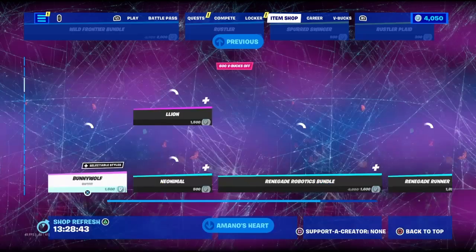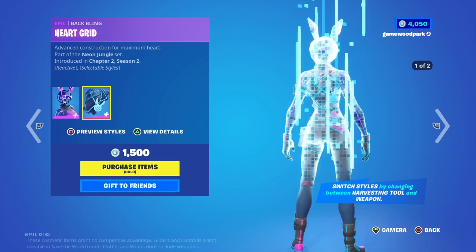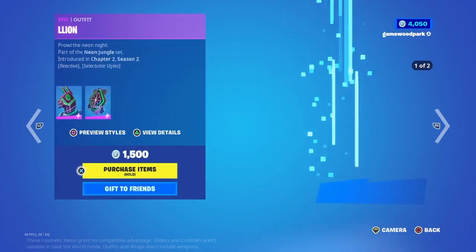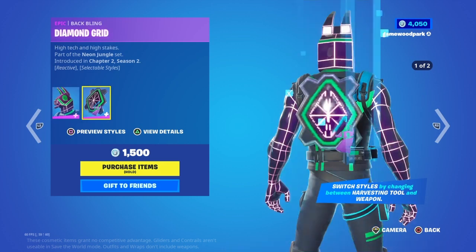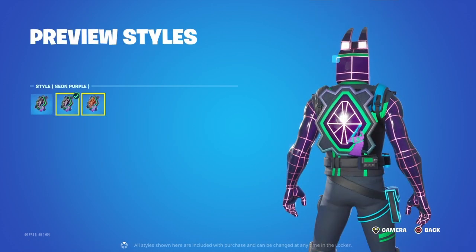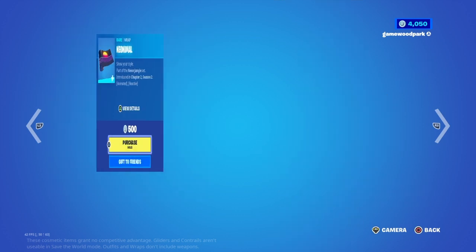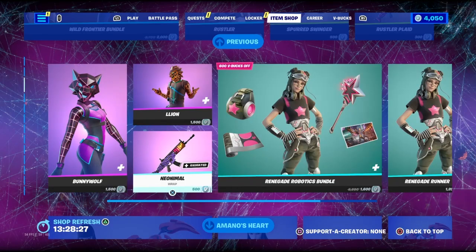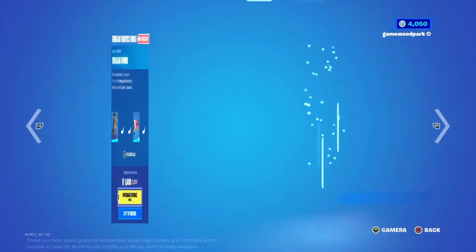Then we have the Bunny Wolf with her backbling Heart Grid, with the Neon Blue and Neon Pink styles. Then we have Leon with his backbling Diamond Grind, which has the Neon Purple and the Neon Orange styles as well. Then we have the Neon Animal wrap, which is their wrap.